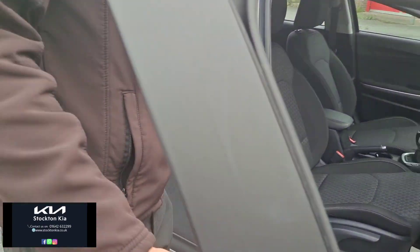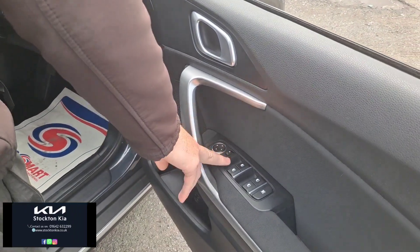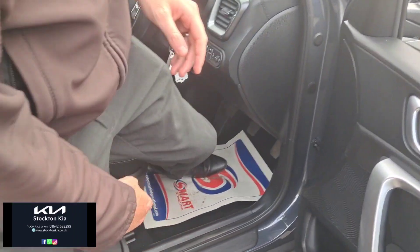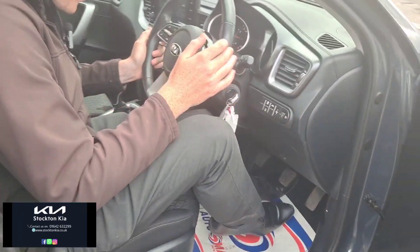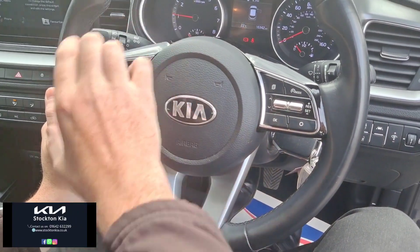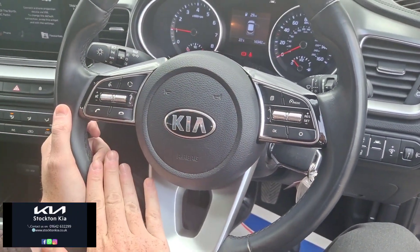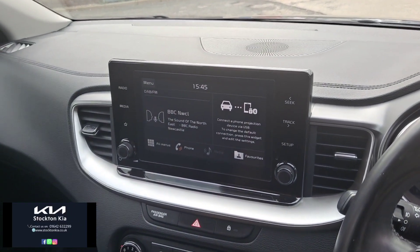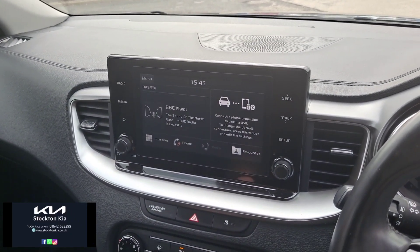Inside you've got access to four electric windows from the driver's side, electric adjustments on your front mirrors, height adjustment on the driver's seat, and other features like lane assist, cruise control and speed limiter options, and all your Bluetooth and audio controls. The main infotainment system incorporates Apple CarPlay, Android Auto, DAB radio and Bluetooth streaming.